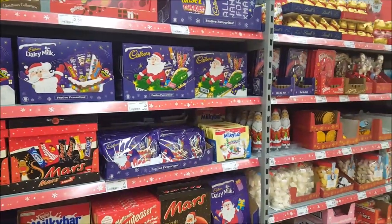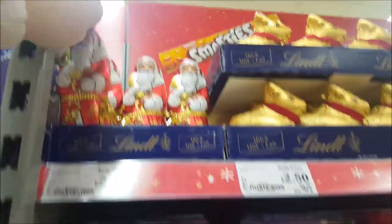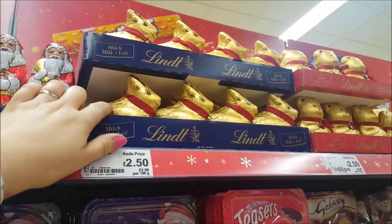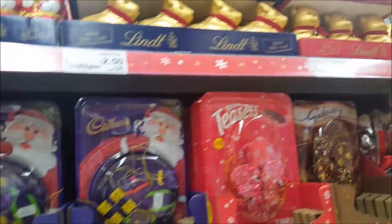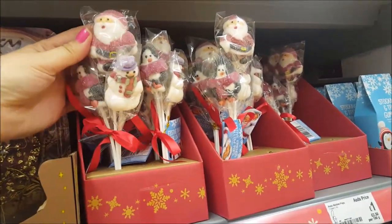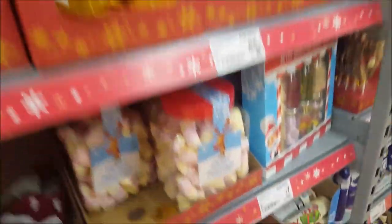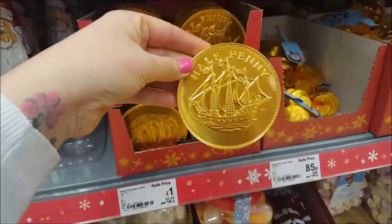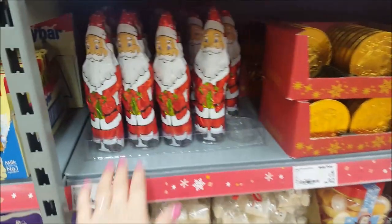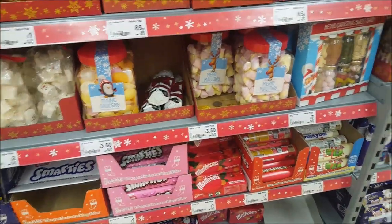The last section we're going to show you today is they've started getting all the snacks, advent calendars and Christmassy goodies in. There are some little Lindt Santas up there for £2.50, then traditional reindeers — they do the bunnies at Easter — and teddy bears. Moving down you get bits for the Christmas tree — little chocolates you can hang on the tree. There are Asda Mallow Pops — marshmallow Santas and penguins — and chocolate coins.